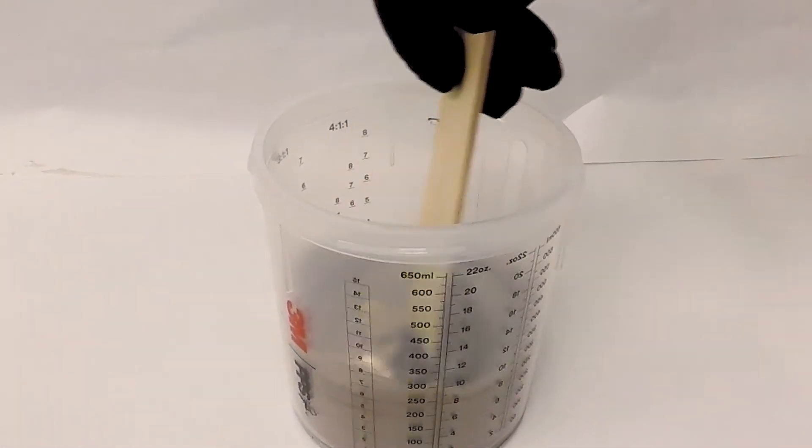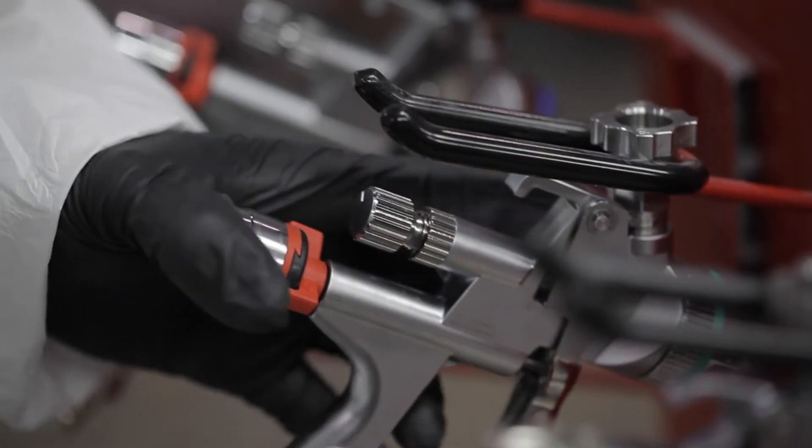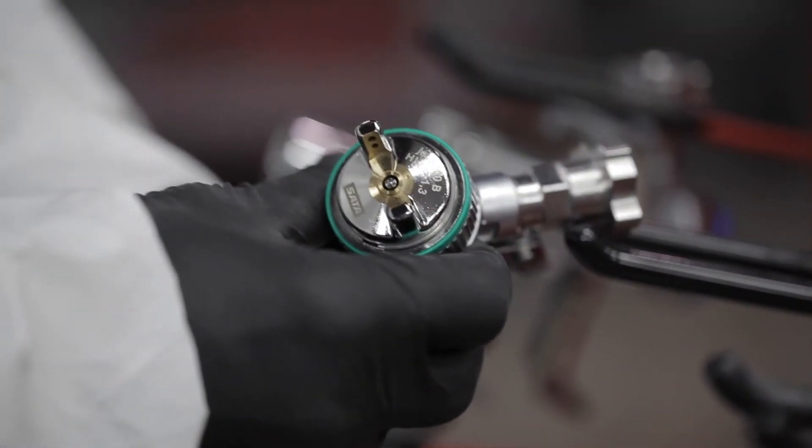When it comes to mixing the product, always follow the TDS and never add extra reducer or thinner. Make sure you're stirring the product thoroughly. When it comes to undercoats, you want to use undercoats that are consistent with the color you're spraying — if you're spraying a light color, use a lighter undercoat. If you're not sure, refer to your color tools or the formula for extra guidance. Make sure you're using the TDS for proper gun setup and nozzle needle choice.